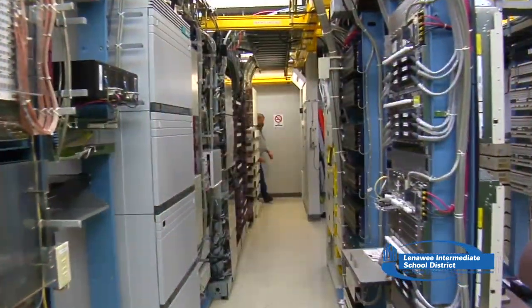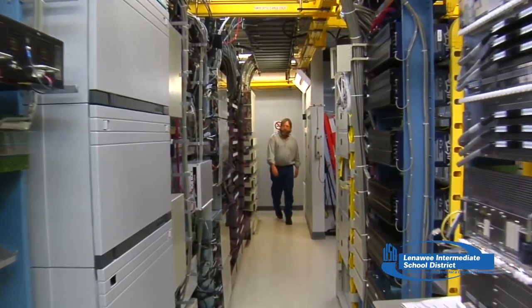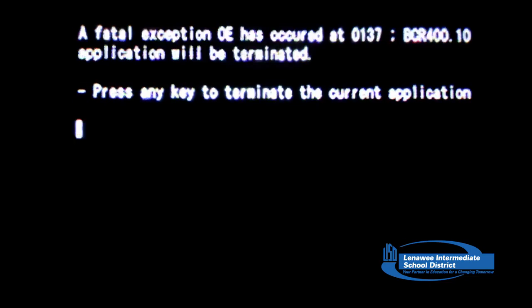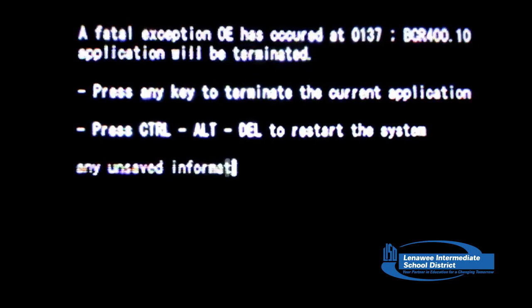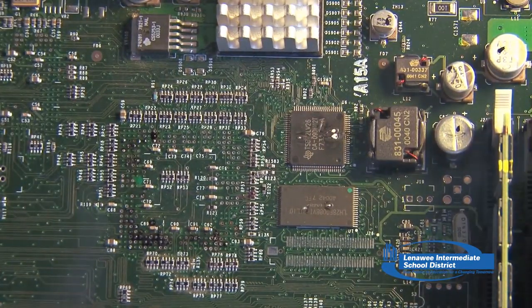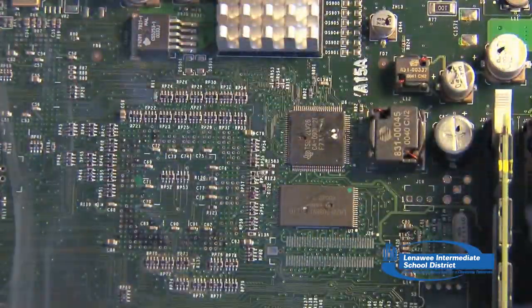Microsoft scams are a very large problem for Lenawee County and for all of the United States. People get a phone call out of the blue — the phone rings and it's a technician. He calls you up and says, 'I'm calling from Microsoft. We've been monitoring your computer. We noticed that it's running very slow. We have the ability to get in there — the reason it's running slow is it's got a virus. It's infected, and we can get in there and clean it out for you as a service.'